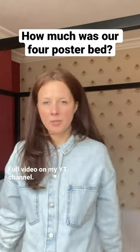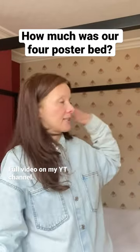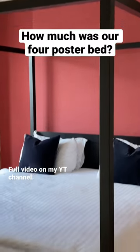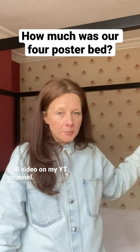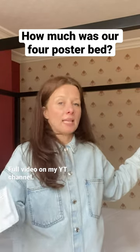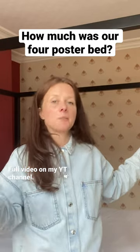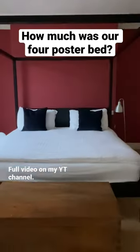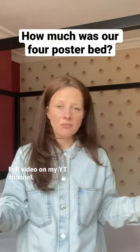We are now in the primary bedroom. Effectively the only furniture in here is this big four-poster super king size bed. We bought it from Dunelm and it was £549 — really well made. We like the kind of straight-line modern design of it.